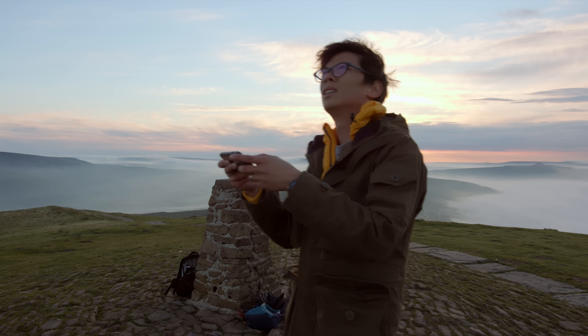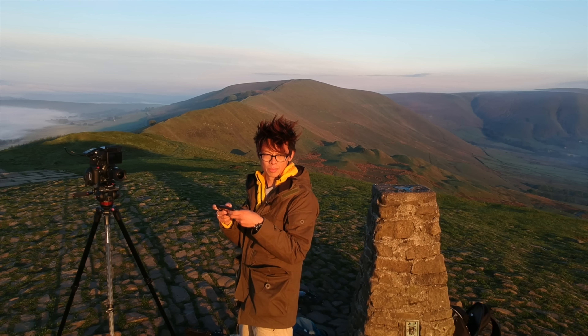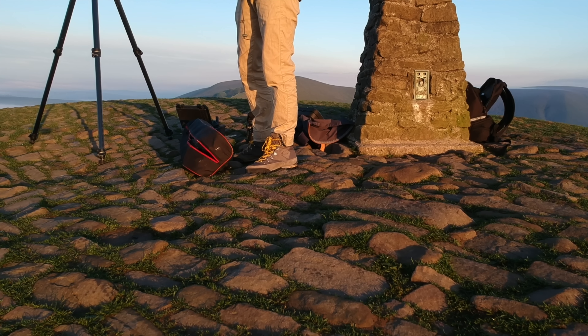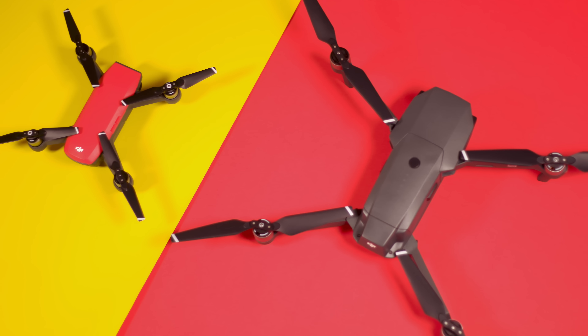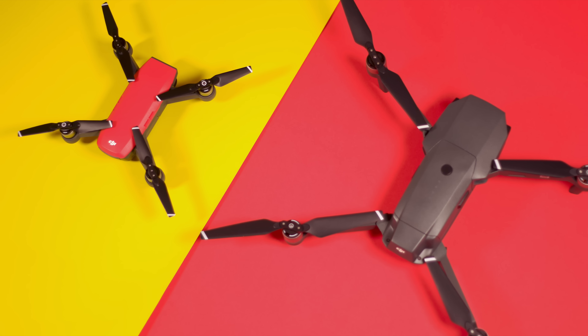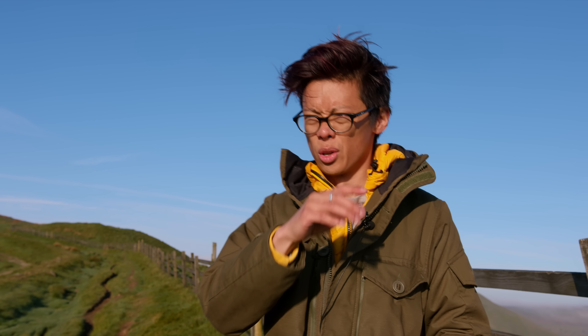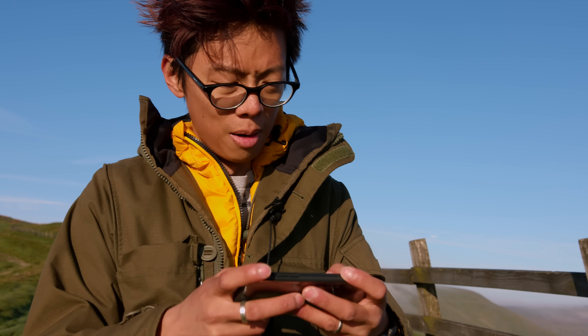The Mavic marveled with its portability, but the Spark is shaping up to cause a sizable stir. Whereas the former made drones appeal to a larger market, the Spark is aiming for a much broader audience — it's a selfie drone.